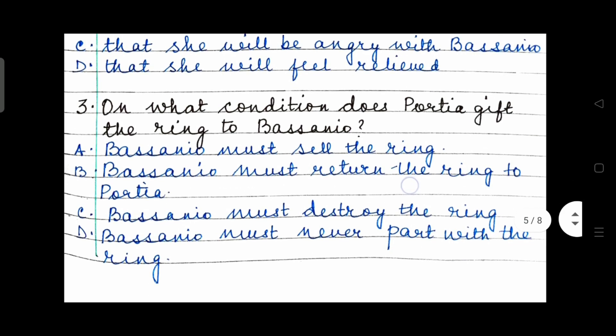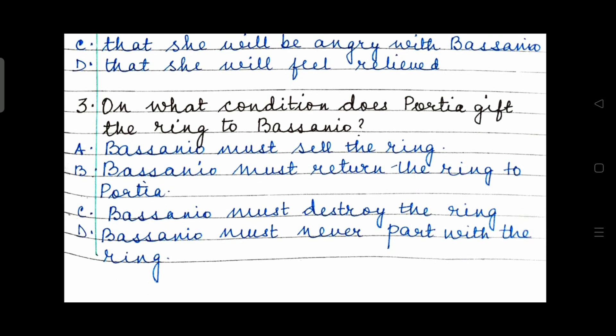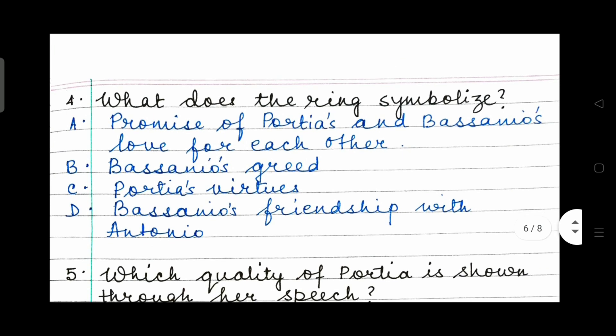Question 3: On what condition does Portia gift the ring to Bassanio? Bassanio must sell the ring; Bassanio must return the ring to Portia; Bassanio must destroy the ring; or Bassanio must never part with the ring. You will see the significance of this later in the play. Question 4: What does the ring symbolize? Promise of Portia's and Bassanio's love for each other; Bassanio's greed; Portia's virtues; or Bassanio's friendship with Antonio. Read the question, read the options, then make a choice.